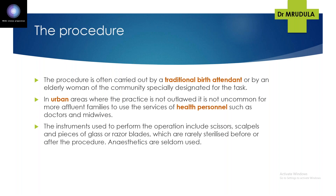The procedure is usually performed by a traditional birth attendant or an elderly woman of the community. In urban areas or affluent families, it may be done by health personnel. Instruments used commonly include scissors, scalpels, and pieces of glass or razor blades, which are rarely sterilized and anaesthesia is seldom used. Force is typically used to restrain the woman or girl.